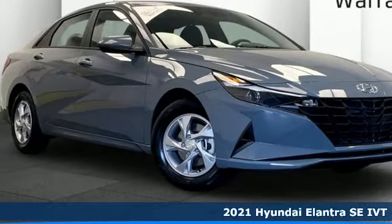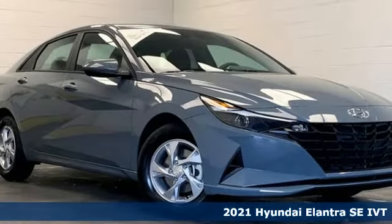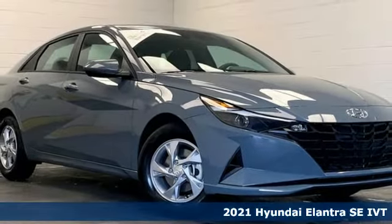Here's a new 2021 Hyundai Elantra. Challenging convention to find a better way — it's the Hyundai way. It comes with all the amenities you need.